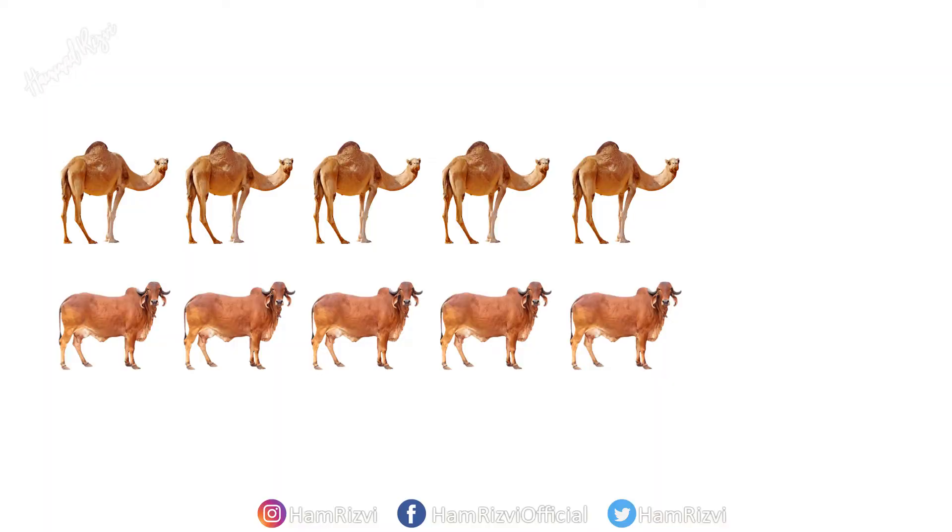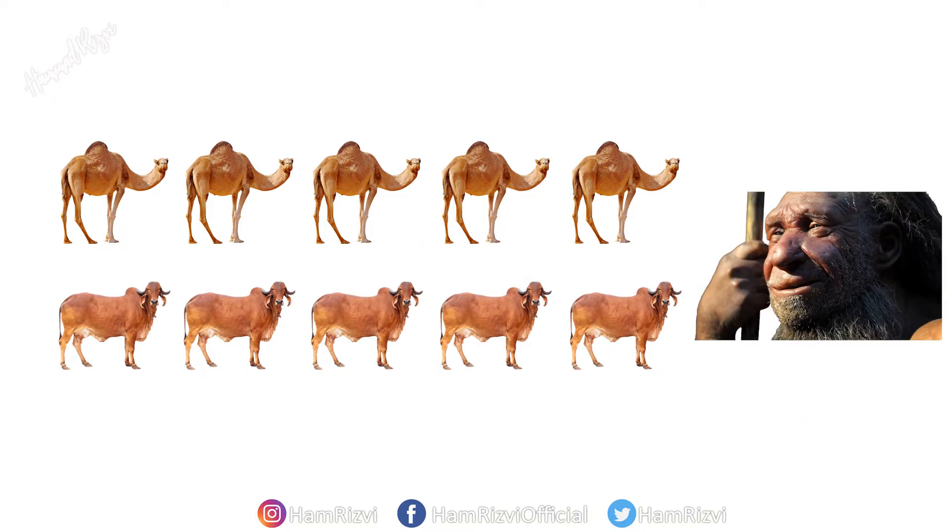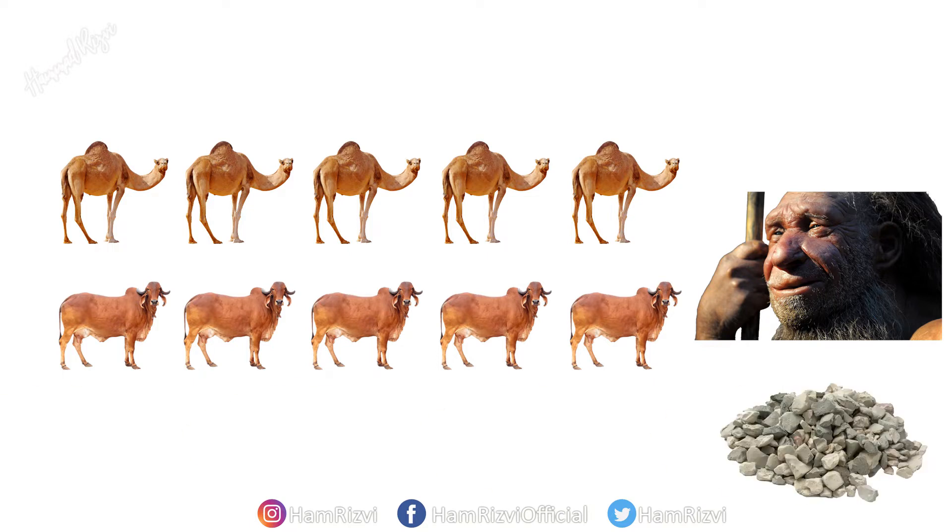Now let's go to ancient Mesopotamia. Somebody there spotted five camels and five cows at the same time. This person thought that there was a resemblance in the quantity, and used stones to count the total numbers of camels and cows. This is where the idea of counting through stones comes in. But what was the first mathematics system with complex multiplications and divisions, and who invented this system?